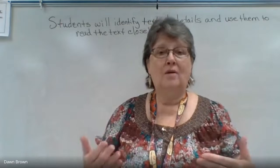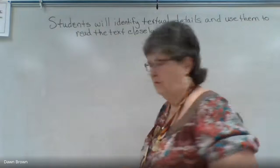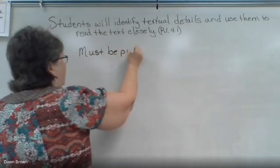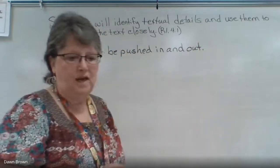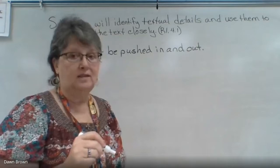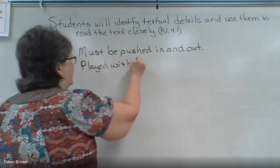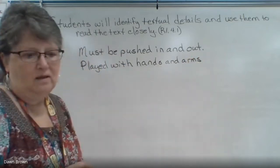She does a good job of telling us how the accordion looks and how you play it — she put in a lot of details. Let's write those on the board. Write these down on your paper as I write them on the board. First: they must be pushed in and out. Second: accordions are played with the hands and arms. Third: they are 'heavy and awkward' — that phrase is in quotes because it came directly out of the book.